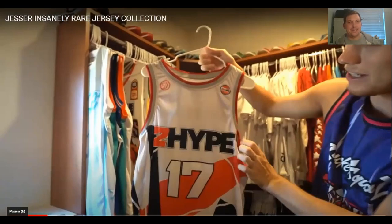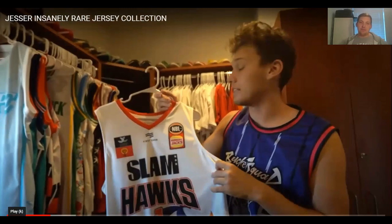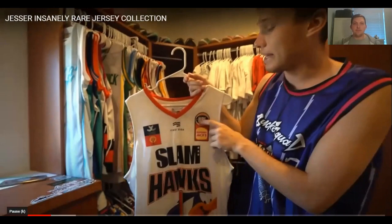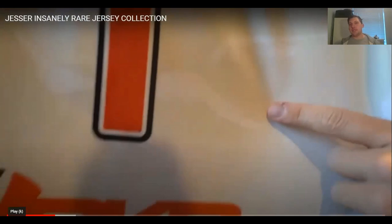Next up, one of his cooler ones — a LaMelo Ball jersey from when he played in Australia, in the NBL. That is a unique find and a half. The jersey features Looney Tunes design; on the back it says LaMelo Ball. It's honestly a really cool jersey. Could Space Jam 3 feature LaMelo Ball? It's super cool.